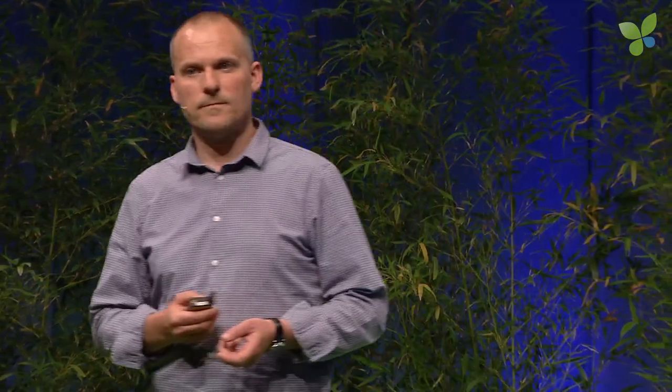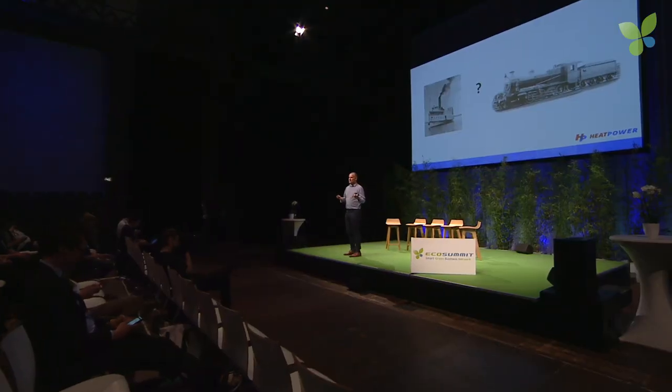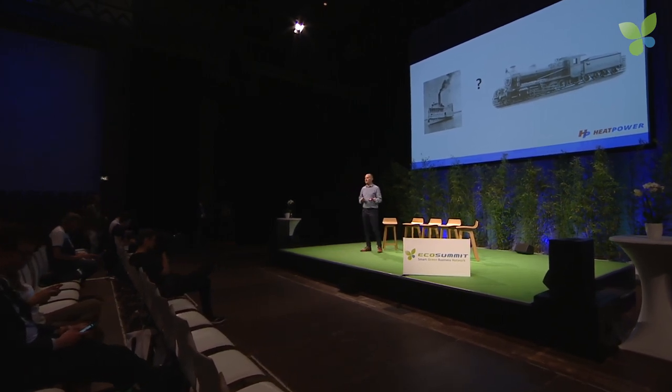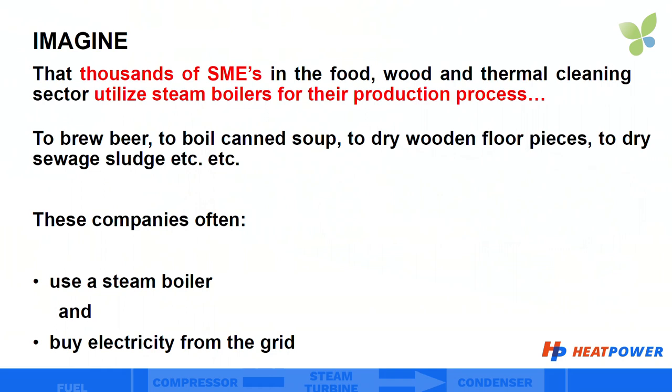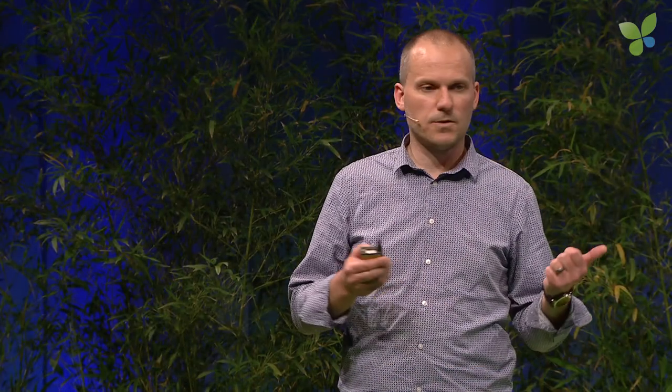What's the first thing that comes to your mind? I bet half of you is thinking about a steamboat, the other half probably about a steam locomotive, right? But can you also imagine that thousands of SMEs utilize steam for their production processes — they brew beer, boil canned soup, dry wooden floor pieces, dry sewage sludge — you name it.